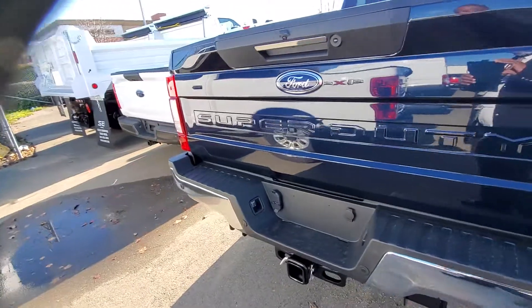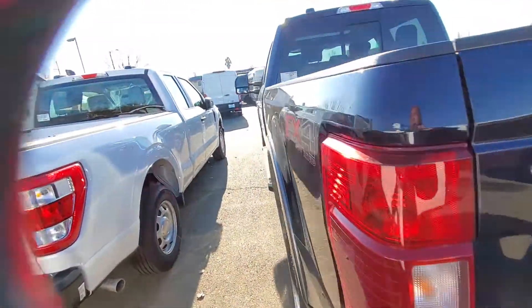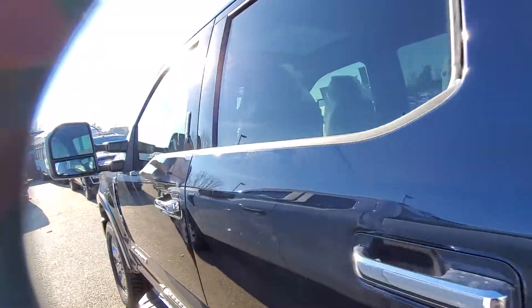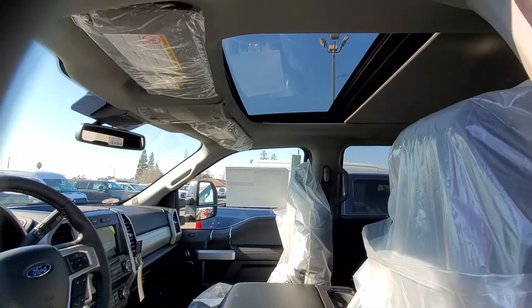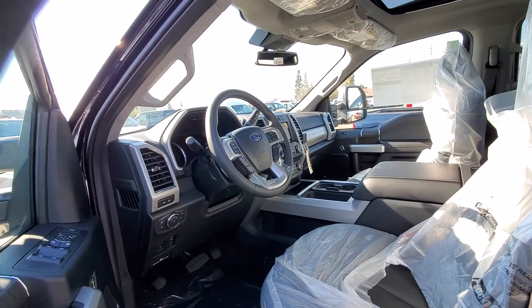tow package, reverse camera, reverse sensors. It's well equipped. It also has the power moonroof, or the panoramic roof. It has the center console in the middle, navigation.